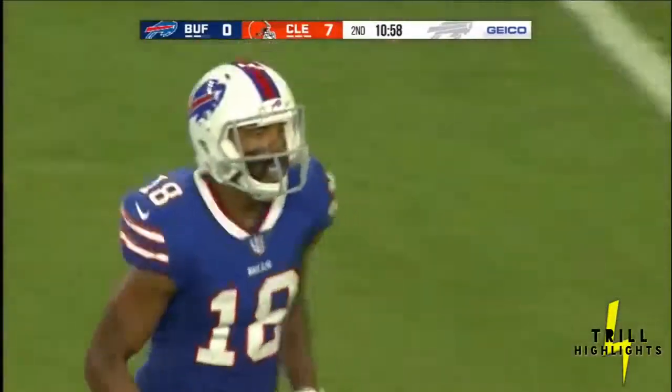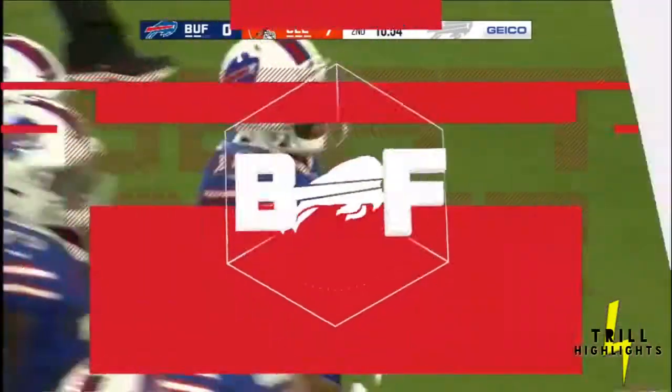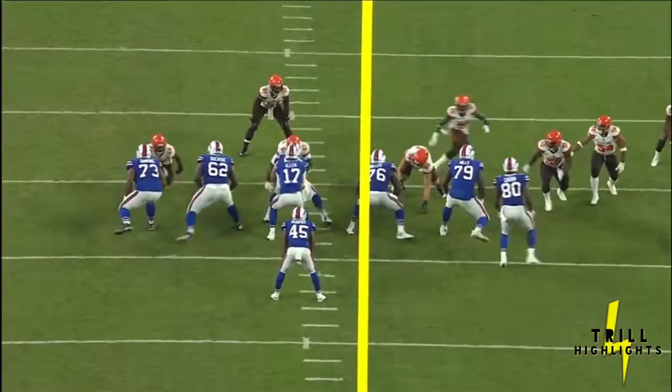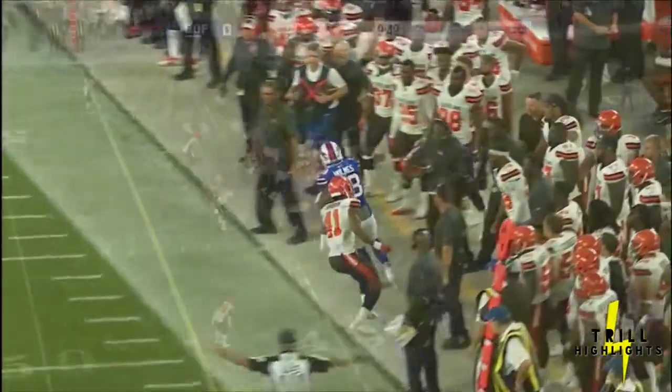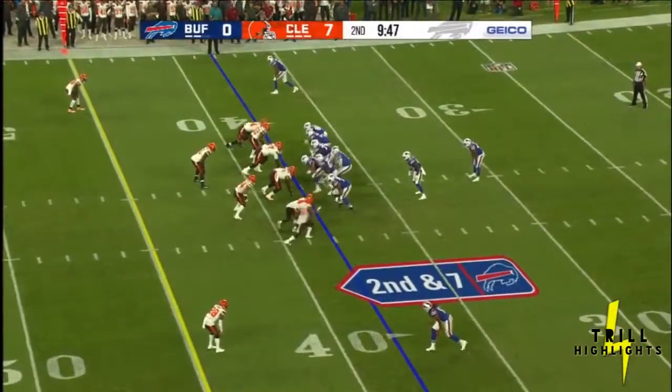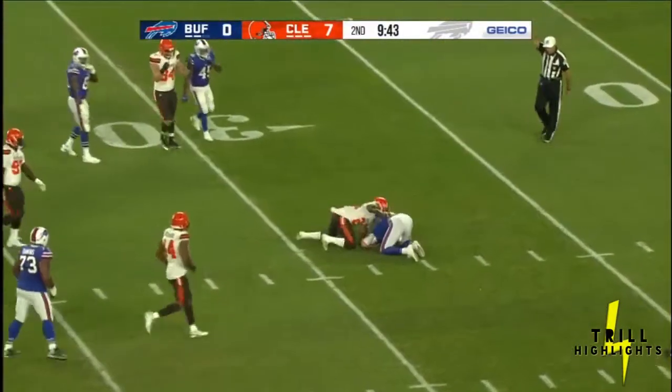That was right on the money — good quick release, right on the money on a tough out route from the slot. The ball comes out and you can tell it gets there in a hurry. That was the right spot in that game, pick up a three on the play. Second and seven, Allen — and he had no chance on that one.